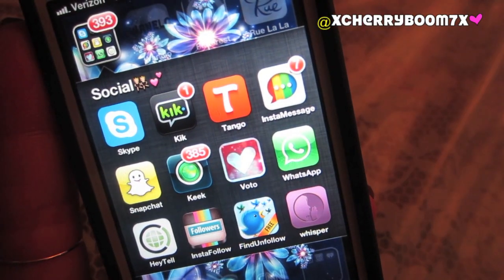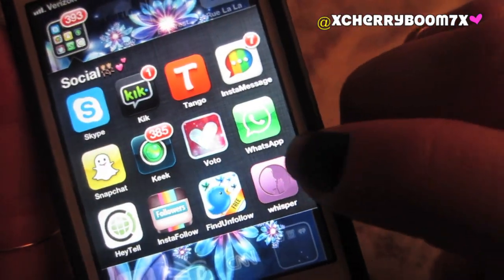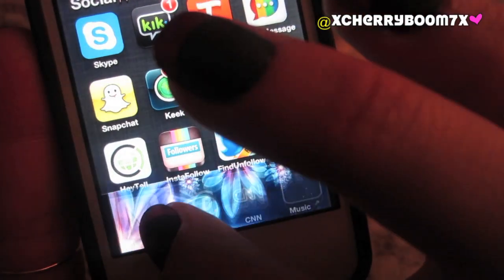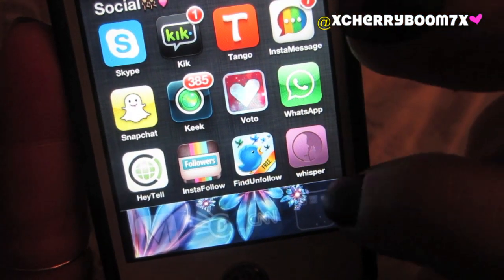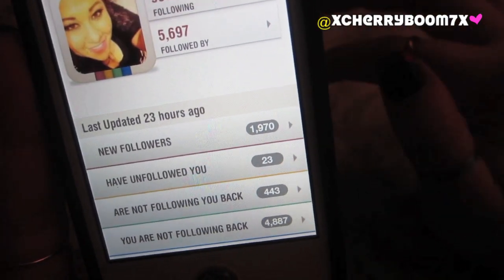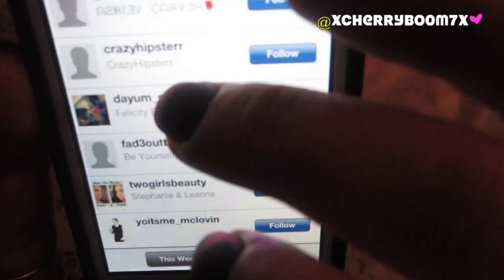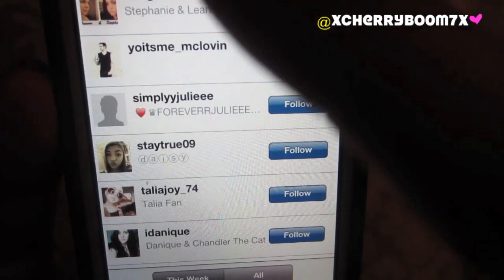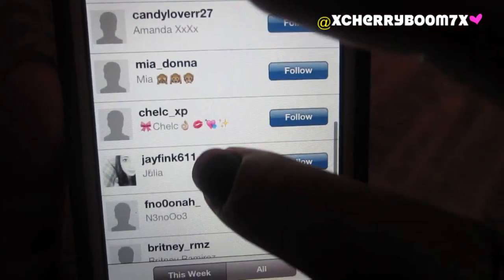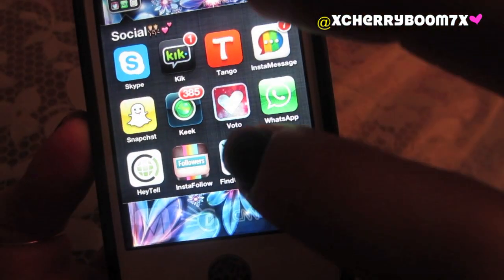Voto is a really cool app — you can upload a picture and have your followers vote for whichever outfit or nail polish they like better. WhatsApp is a good way to text if you're overseas. Heytel is kind of like a voice messaging app. Instafollow and Find Unfollow are cool because they tell you who unfollows you on your social networks — Instafollow is for Instagram and Unfollow is for Twitter. It just shows you who unfollowed you. I lose like maybe 50 followers a day on Instagram. I hope it's something I do. And then Unfollow is for Twitter.